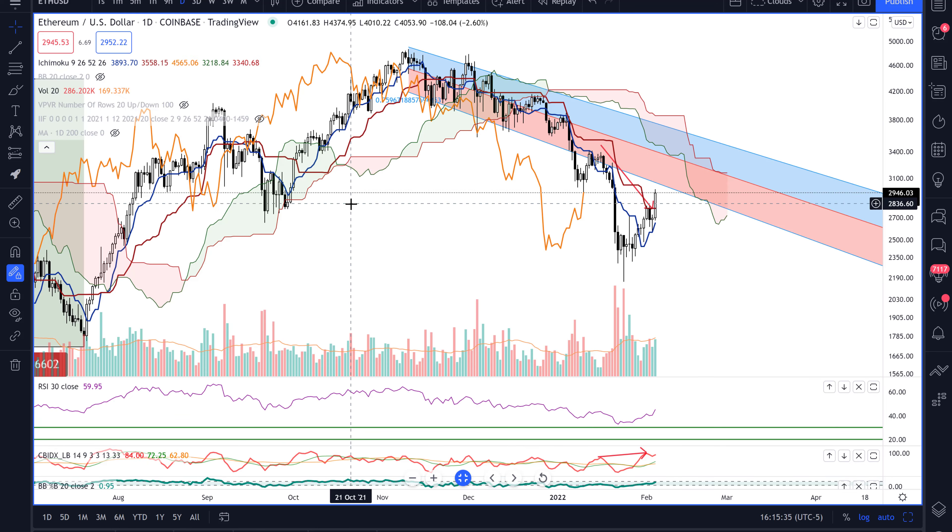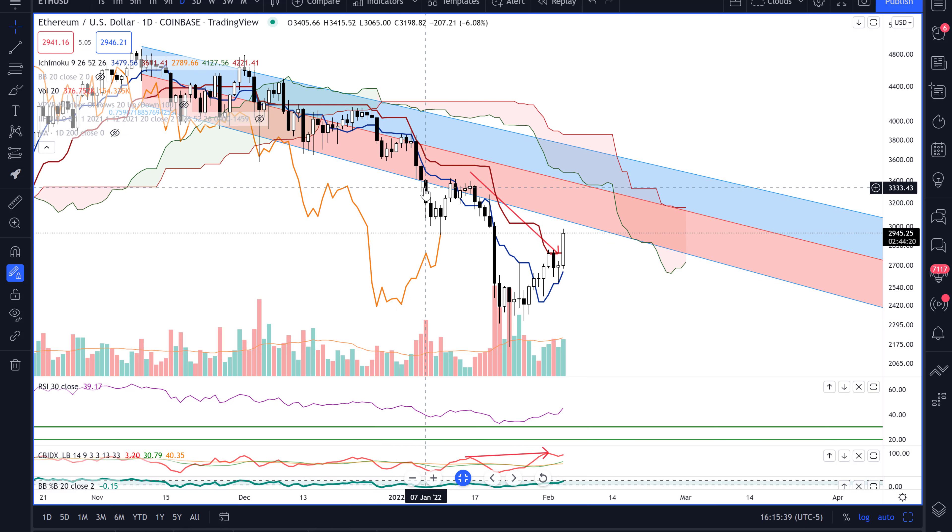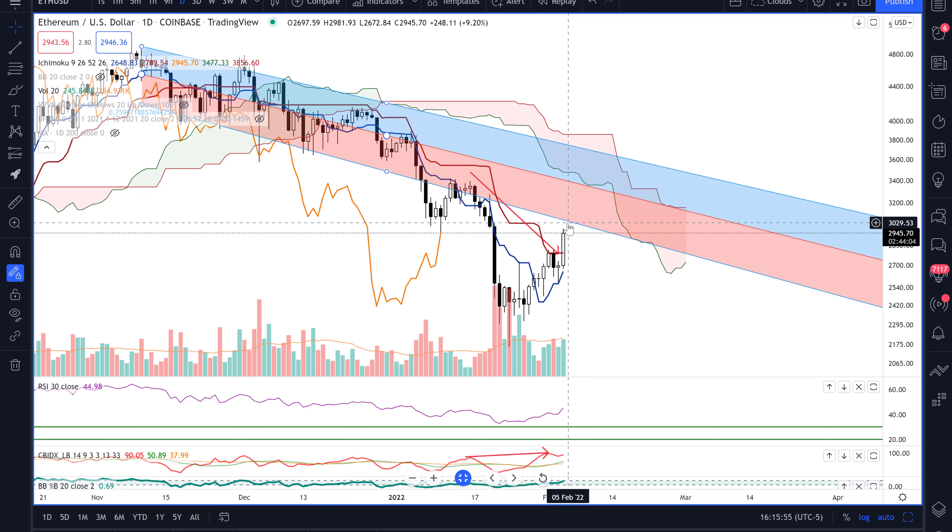Going over to the daily chart — if you remember, we had this breakdown below this bull flag that is represented as a linear regression channel. Came down, retested it between January 13th and the 17th, and just kind of capitulated lower. And now we've had this nice breakout, and we're kind of retesting that zone.